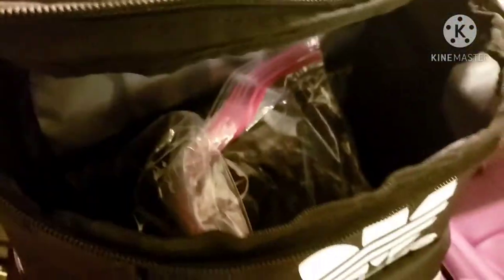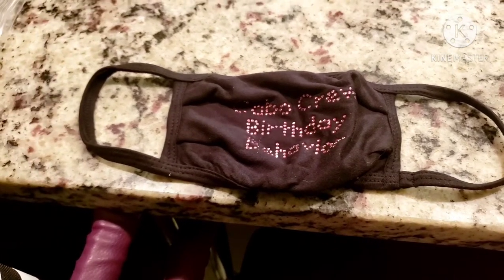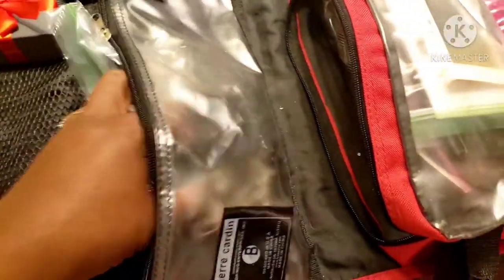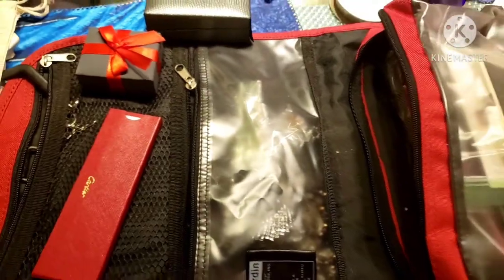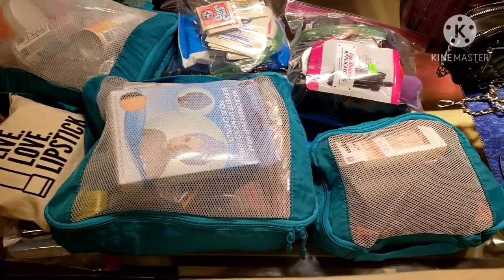I also packed dove lotion, dental floss, a fan because it's hot in Mexico, and a waterproof camera case. Of course, masks! These are my silk Miss Magic masks, and I had special ones made for the trip — 'Cabo Crew Birthday Behavior' — for the whole group. I'm keeping those in a plastic bag. I'll wear most of my jewelry but I'm also bringing a couple pairs of earrings, fashion necklaces, and bracelets just in case we go out.